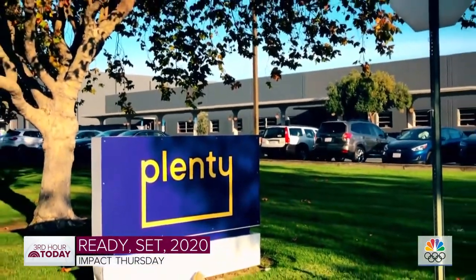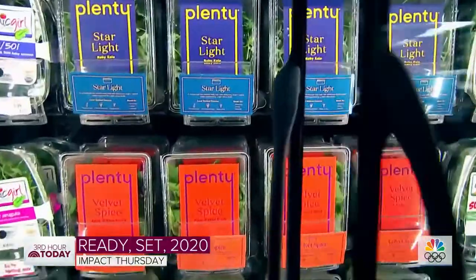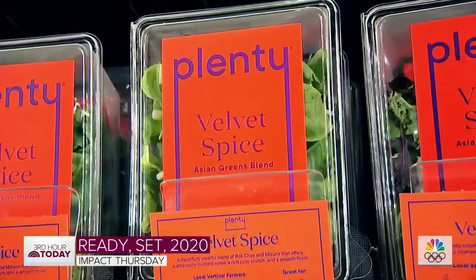The facility, housed in a San Francisco industrial park, currently grows enough greens to supply more than 100 grocery stores.